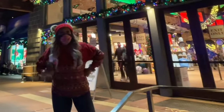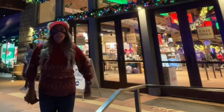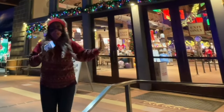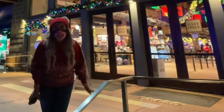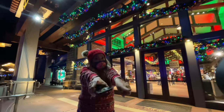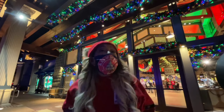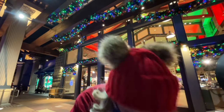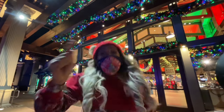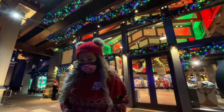Jingle bells, jingle bells, jingle all the way. Oh what fun it is to ride in a one horse open sleigh! Dashing through the snow, one horse open sleigh, laughing all the way — ha ha ha! Bells on bobtails ring, making spirits bright. What fun it is to ride and sing a sleighing song tonight. Jingle bells, jingle bells! She needed some help because she didn't remember the words. That was lovely.